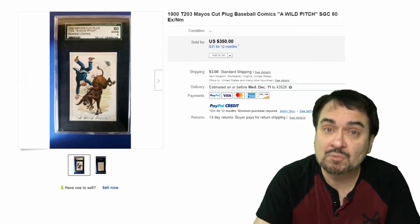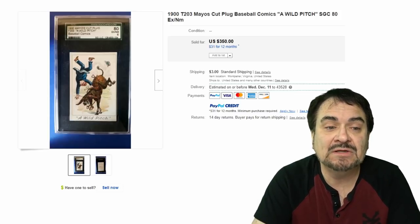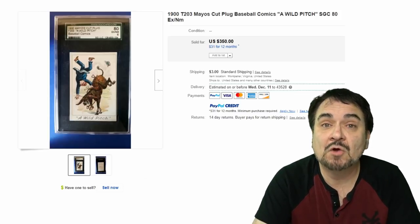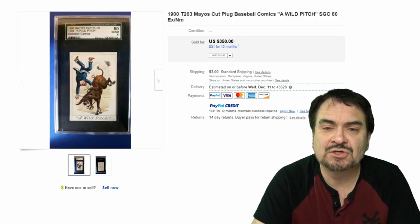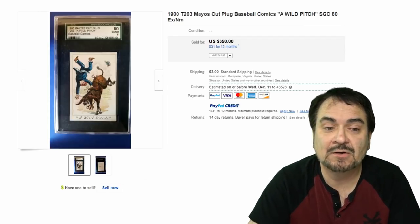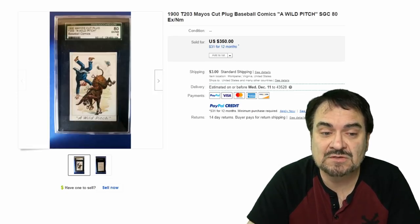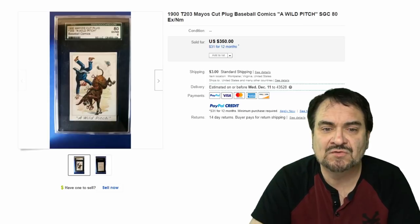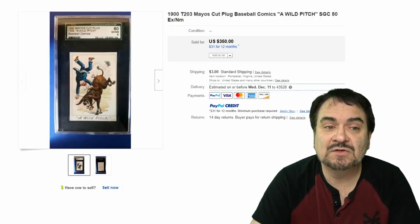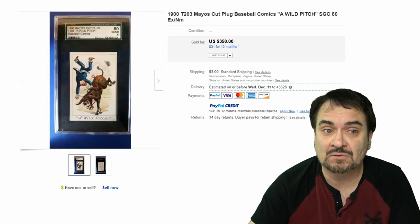Here's a Mayo's Cut Plug. Plug was a chunk of tobacco, basically, and Mayo's is the company that made this. This is a baseball-related card — it's a wild pitch. Now, it's a comical card, so it doesn't necessarily have to be a baseball player, but it's from the baseball card set — Baseball Comics is the series. This is one people will miss occasionally. $350 — it's graded, and fairly scarce.